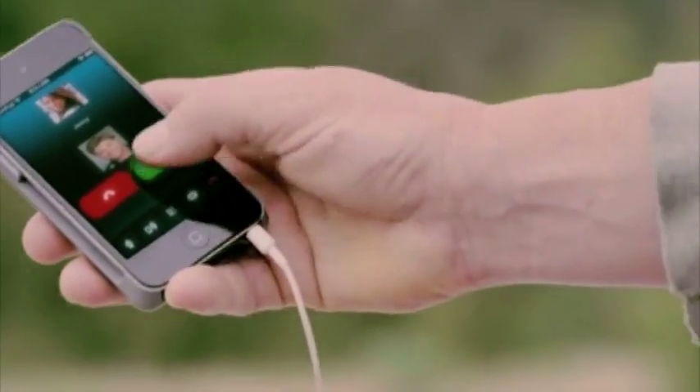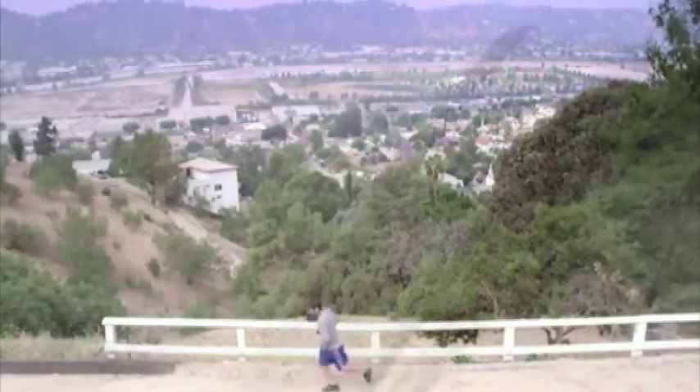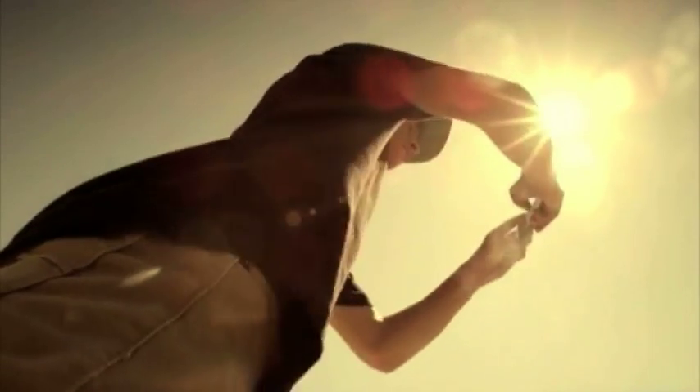The best way to describe it is that this sleeve allows you to turn your iPod Touch into a 4G iPhone, which is really exciting. We all know that the iPod Touch is a Wi-Fi only device. If you're going to use data — surf the web, stream music, videos — you have to be at home on your Wi-Fi or at Starbucks. With this device, you can now be fully on the go: at the beach, hiking, the doctor's office waiting for an appointment. You can turn your iPod Touch into an iPhone.